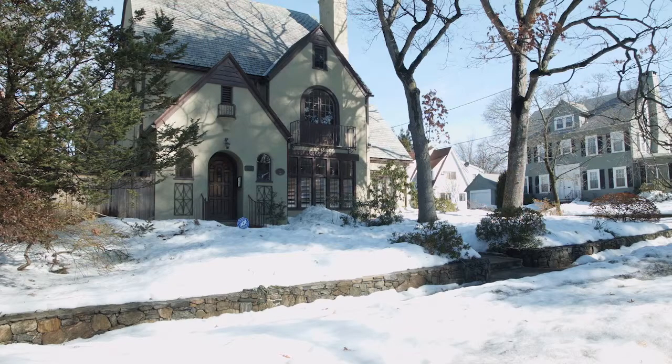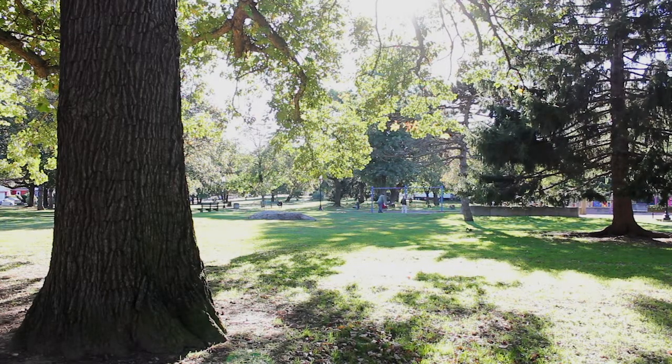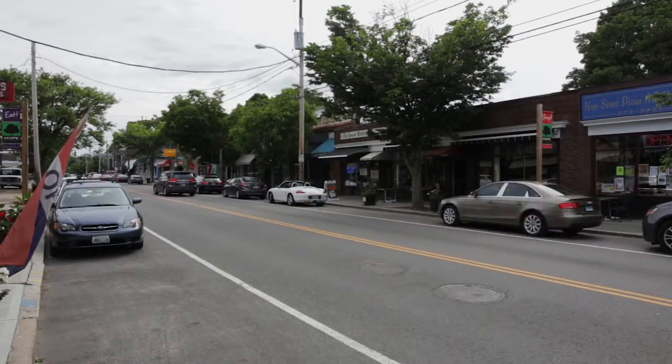Set on a pretty corner lot just off Blackstone Boulevard, the home is ideally situated on the border of Oak Hill and the east side of Providence, placing you within a short walk of Lippitt Memorial Park as well as the array of bustling shops and restaurants along Hope Street.